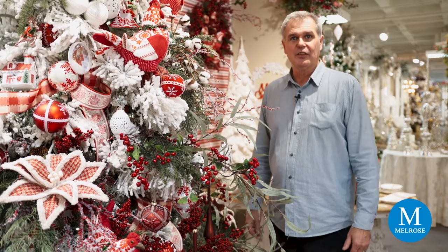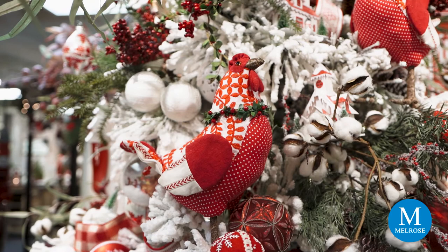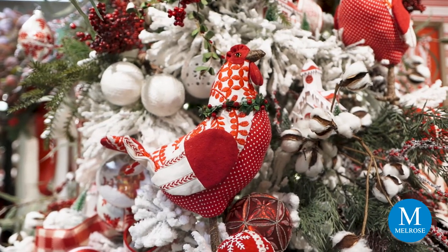Welcome to Three French Hens. Three French Hens is a red and white story, but it's a comfortable French cottage look. It really is all about our little French hens.